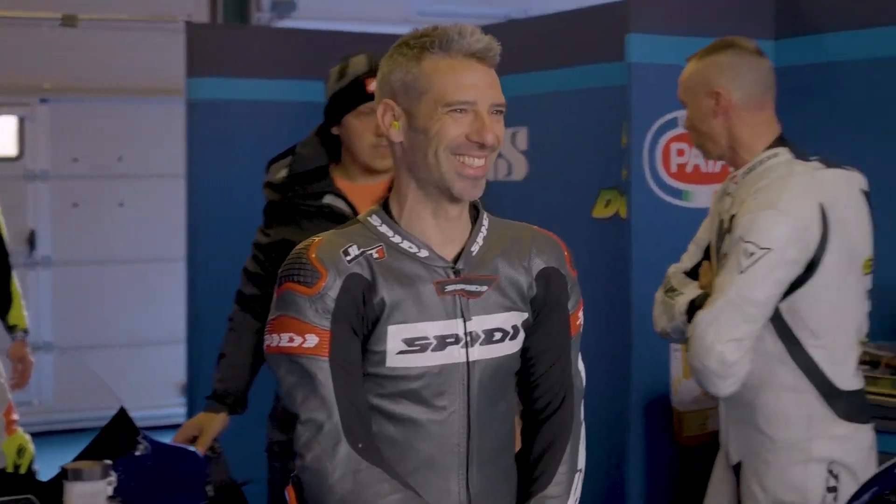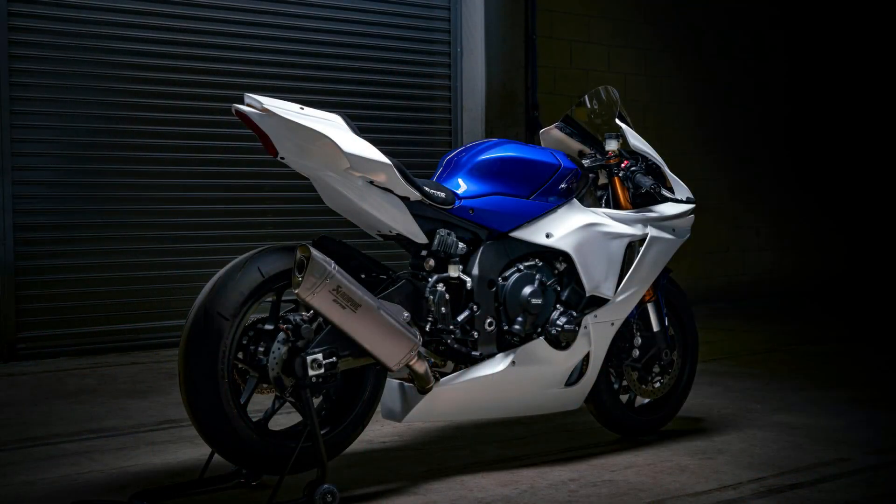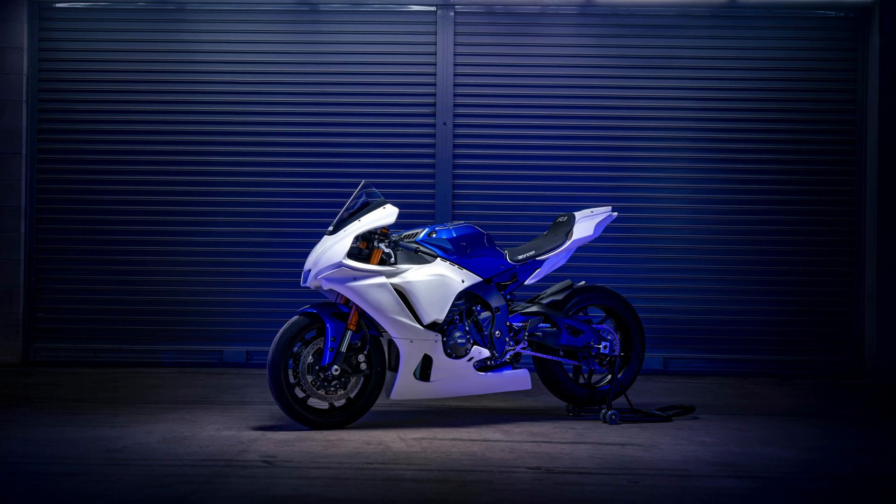Design and aesthetics. The Yamaha Blue Racing R1 boasts a design that is both aggressive and elegant. The aerodynamic bodywork is crafted to reduce drag and enhance speed, featuring sharp lines and sleek curves that not only look stunning, but also improve performance.